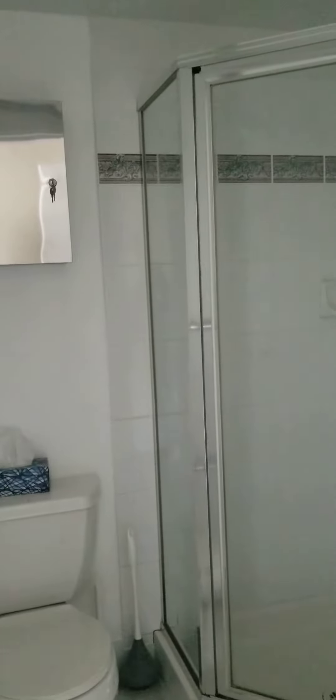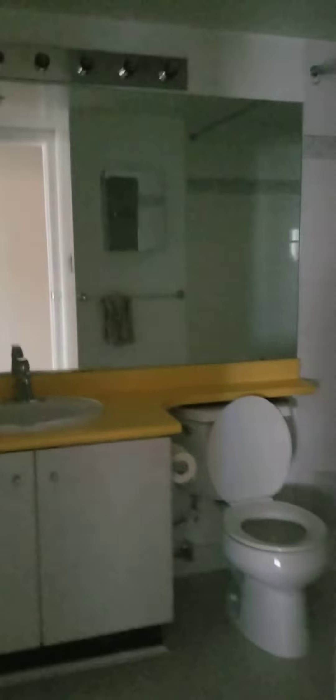Closet, ensuite, past the laundry, and there's the full bathroom here. And hall closet.